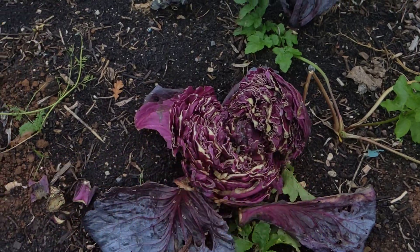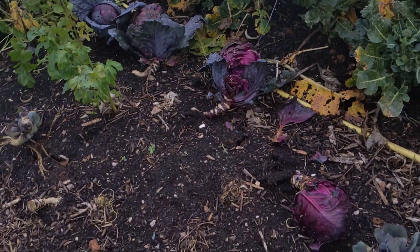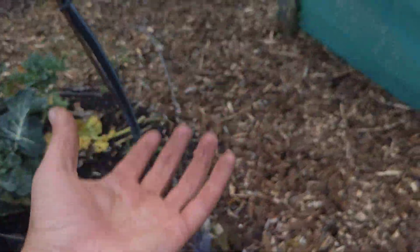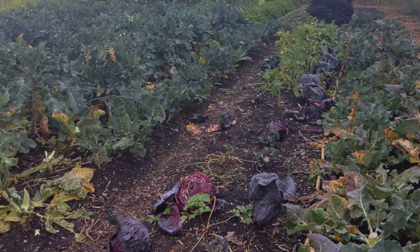This one has gone completely open. Hopefully you won't have that problem, but now you know how to prevent it. Regular watering in the hot and dry season, and in the case of cabbages, harvest them when they're ready. That should be easy enough.